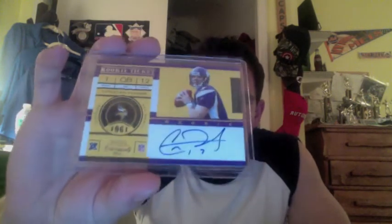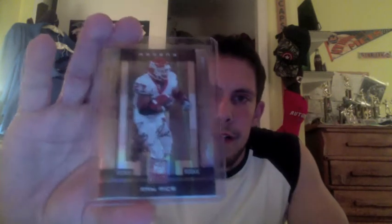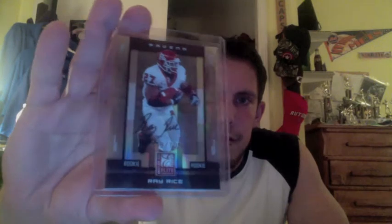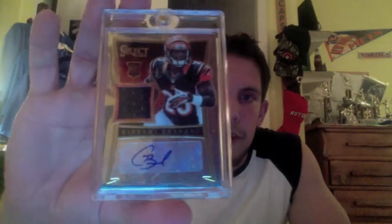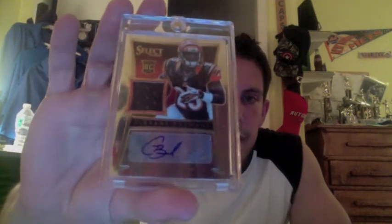Next, from 2012 Contenders — we'll see what the future holds for this guy — a Christian Ponder on-card autograph from Contenders, the True Rookie Auto. And then the final two cards: from 08 Elite, Rutgers alumni, Ray Rice rookie auto out of 100. Nice card there. And lastly, from this year's Select, out of 399 rookie jersey, Giovanni Bernard.